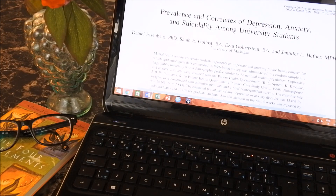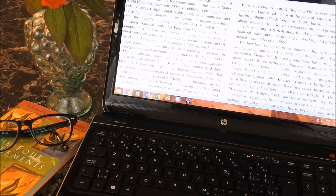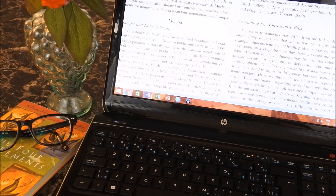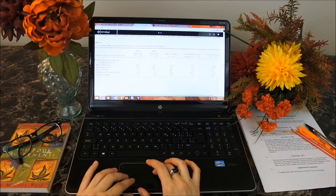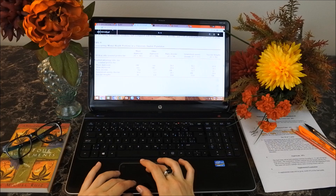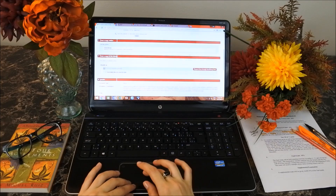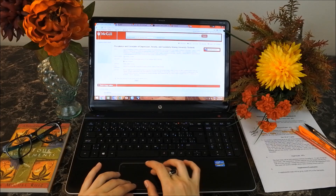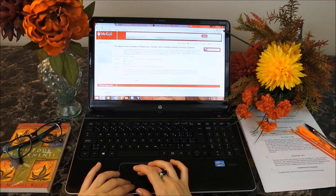The novelist Louis L'Amour once said, 'Start writing, no matter what — the water does not flow until the faucet is turned on.' In today's video, I will be walking you through my essay writing routine step-by-step, real and true. So get comfy, get cozy, and let's begin.